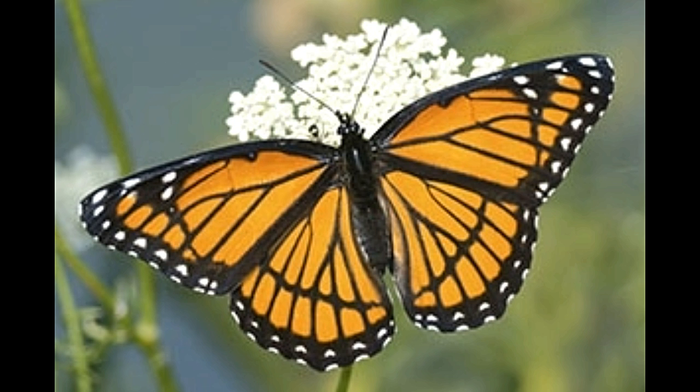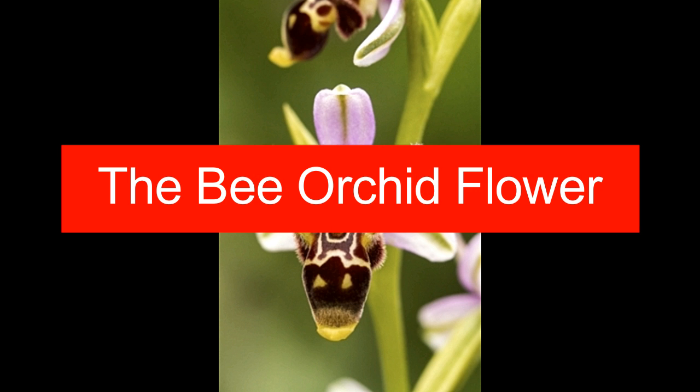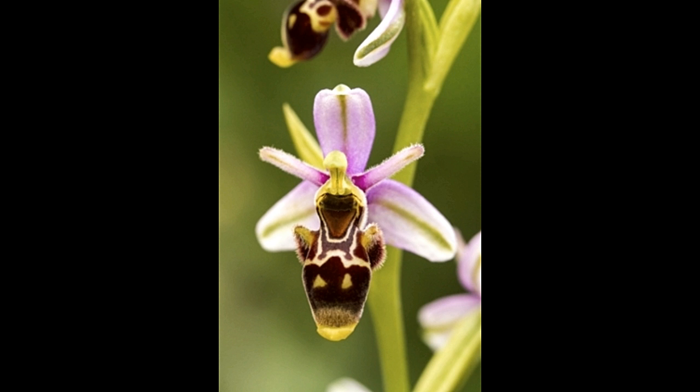Mimicry is not found only in animal species — the orchid flower is just as deceptive. One species, known as the bee orchid, has a very unique way of ensuring pollination: it actually looks like a female bee. This attracts male bees to it, which then ensures that pollen is transported to other locations. These were some fascinating examples of Müllerian mimicry. This concept is extremely enjoyable to study and even more fun to see. Mother Nature sure has some tricks up her sleeves at all times.